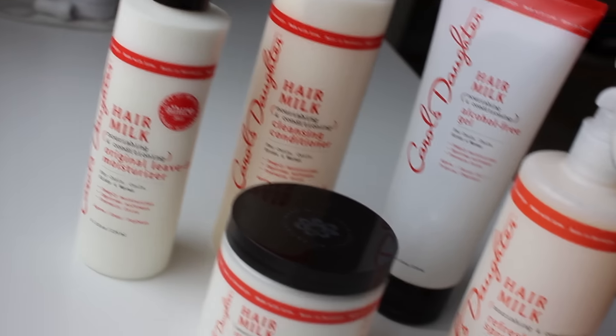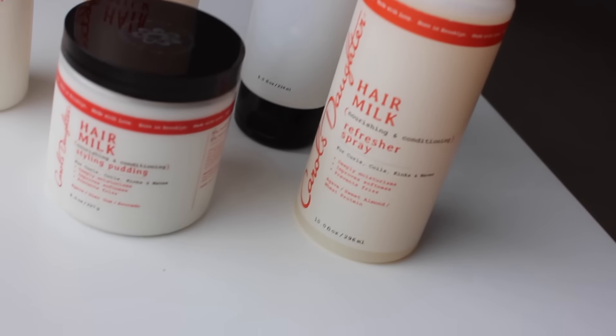So the first bag has all of the hair milk products they gave me. All of the hair milk products deeply moisturize, improve softness, and prevent frizz. All of these products are for curls, coils, kinks, and waves, so if you have really curly hair or just wavy hair like me, this is perfect. My hair is straightened right now, but it's usually really curly and wavy and very hard to straighten, so these products are amazing for anyone with curly hair.